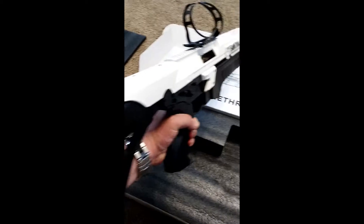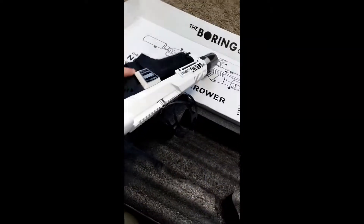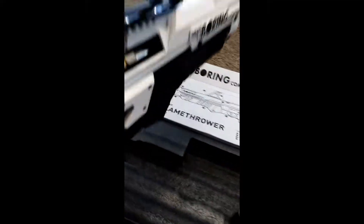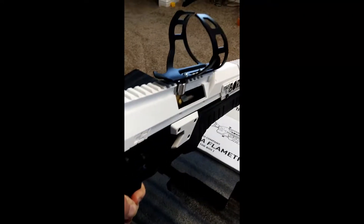Not too shabby, digging it. Won't be able to fire it up yet — I need to go to the store and pick up some propane.